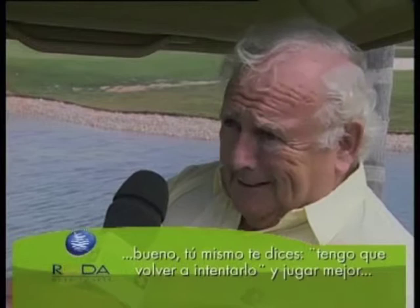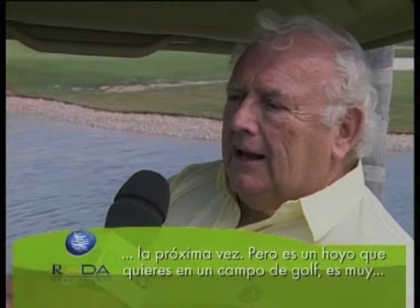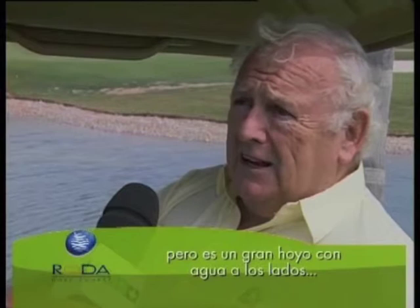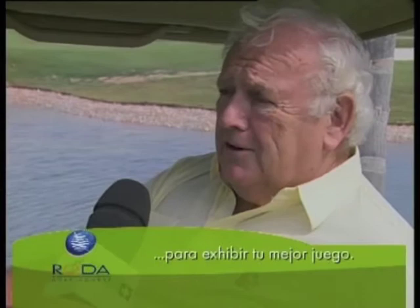It's a hole that you want on a resort golf course as a reason for bringing people to see the golf course, to play the golf course and to enjoy the golf course. It's a very good hole with water on both sides, so you have to hit a very good shot, always.